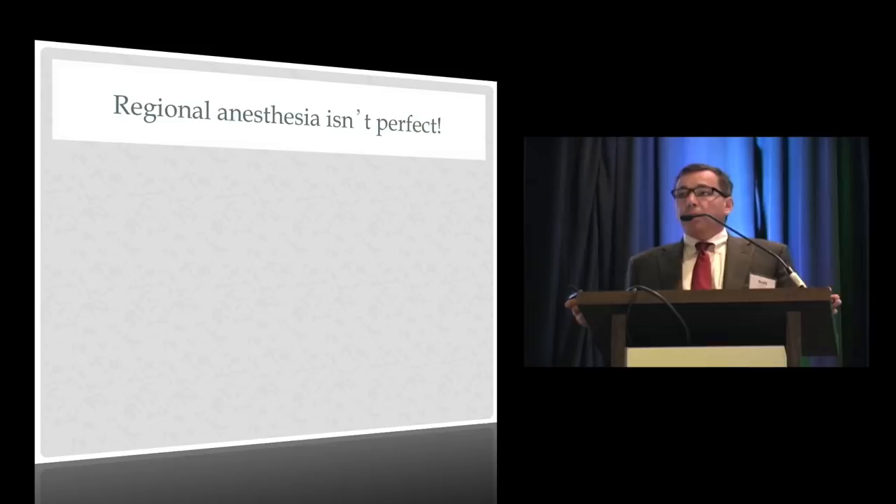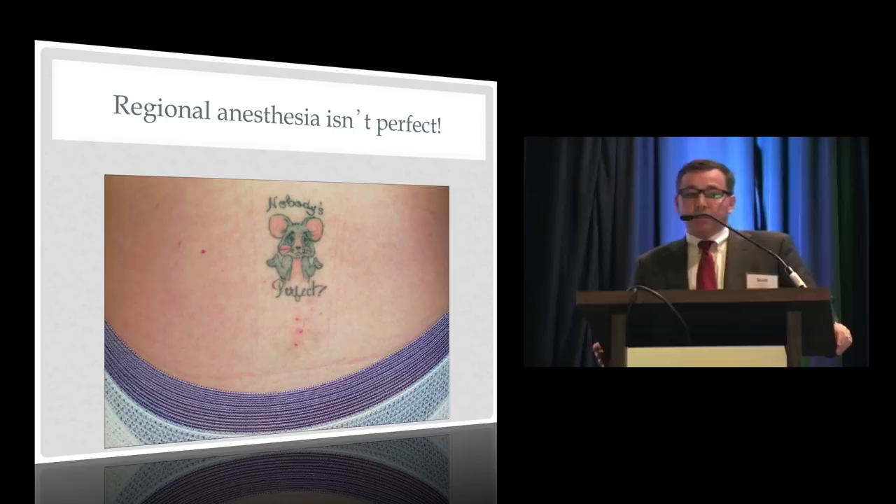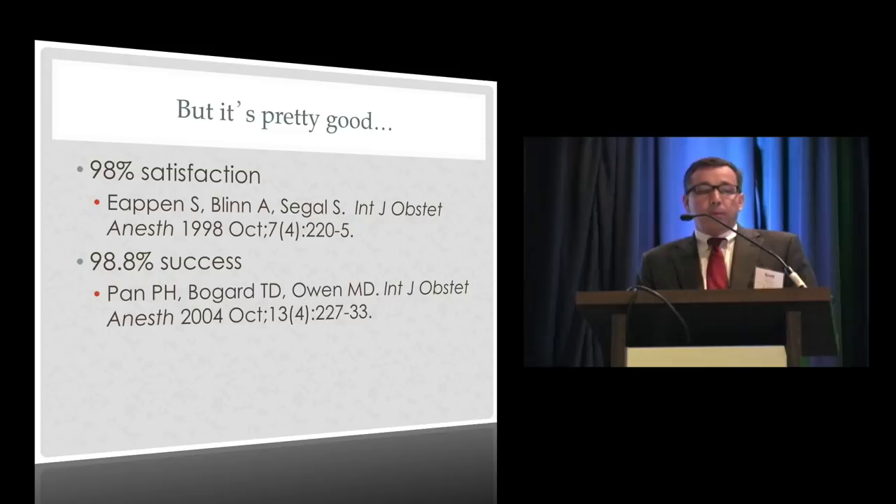Let's begin with the premise that regional anesthesia for labor is not perfect. This is one of my favorite slides — I promise it's not photoshopped. It's a picture of a woman's back with a tattoo that says 'nobody is perfect,' and if you look underneath it, there are clearly three different epidural entry points. But epidural analgesia is pretty good. These results are from two series from close to 20 years ago.